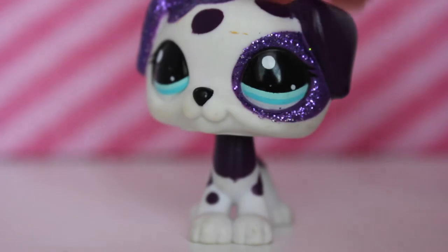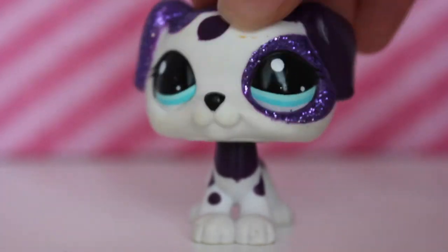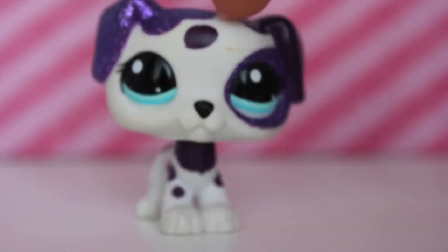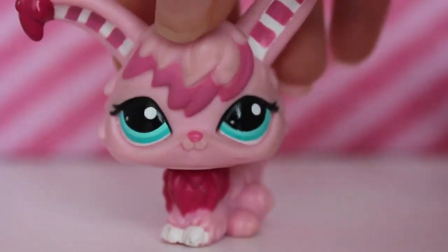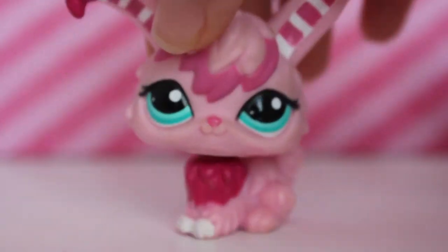I also have the other LPS Dalmatian, which is the black and white one. It's from a hospital playset, so I'm glad I found another LPS Dalmatian in this mold. The next LPS I have here is this bunny — blue type — because it's super cute. It's really dirty as well, but I really like the stripes and how the colors look together. It's honestly super cute.